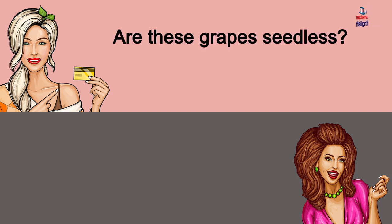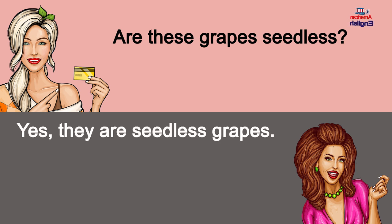Are these grapes seedless? Yes, they are seedless grapes.